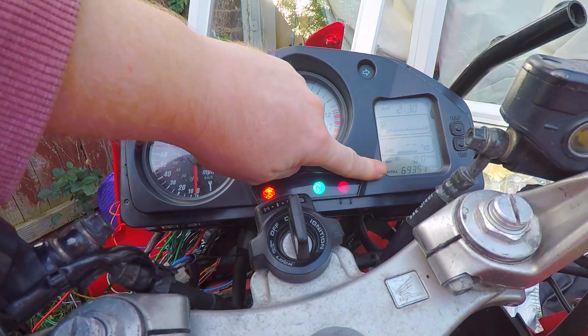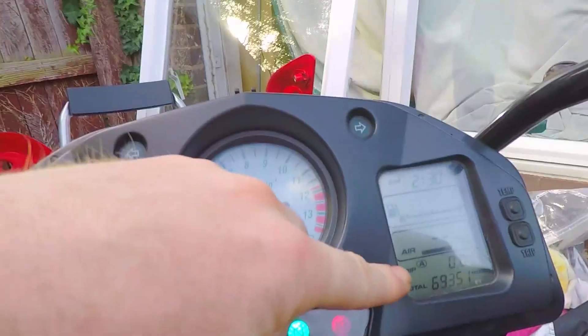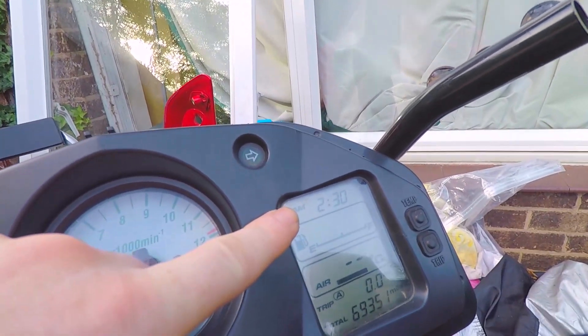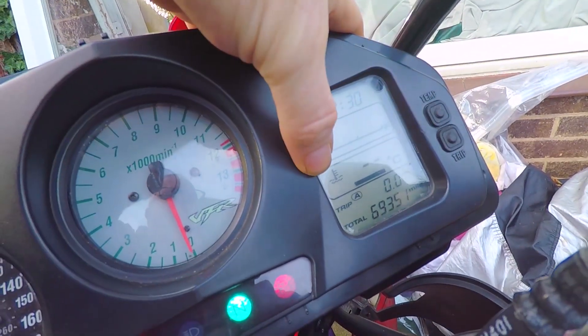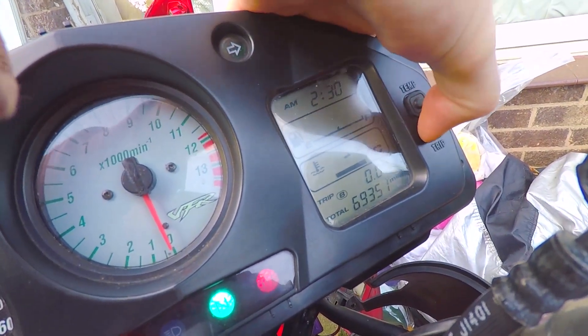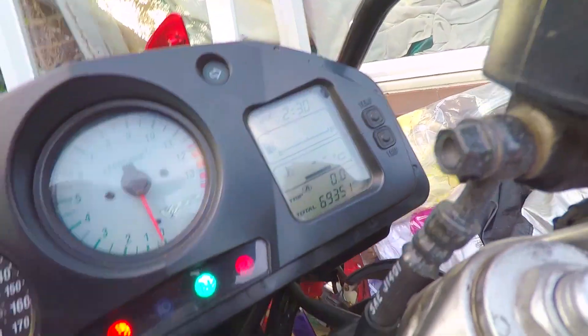Everything else is working. I have my odometer, I have my air, I've got my fuel, and I've got my clock. And if I press that button, that changes. Press that button, my trip changes. In that sense, that's working perfectly.